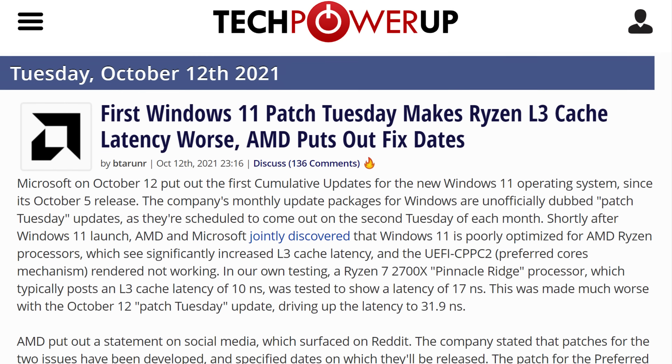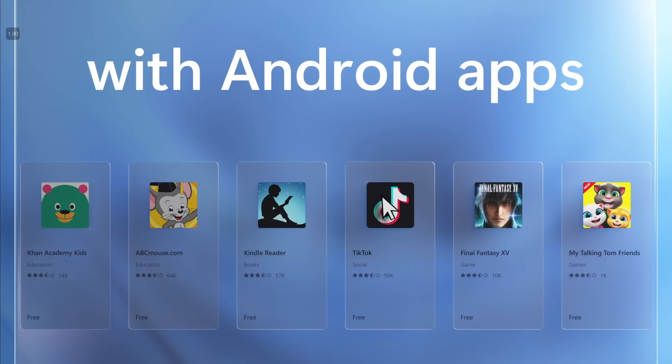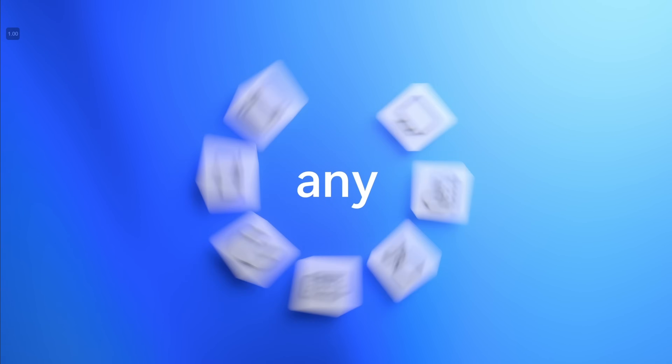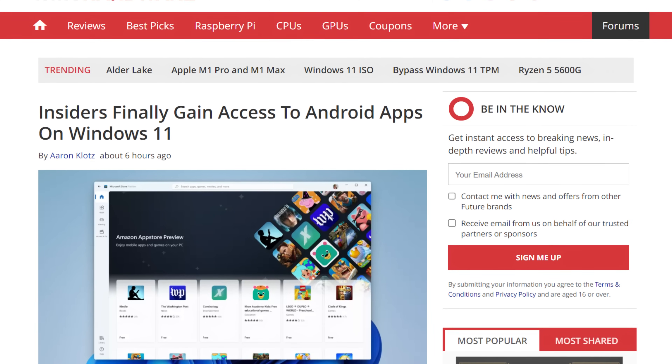Next up, some Windows 11 news. The OS released about two weeks ago on October 5th and had its fair share of issues. But what we're here to talk about is the Android Amazon app slash Android emulator that was teased during the unveiling but didn't make it to release on time — well, it's finally here, sort of. It's currently only available on the beta channel of Windows 11, you need a US region and a US Amazon account to access it, and if you meet all the criteria you get access to the emulator and a huge library of... 50 apps. Yeah, only 50 apps are currently on the store. I think I'm going to wait for the official version.